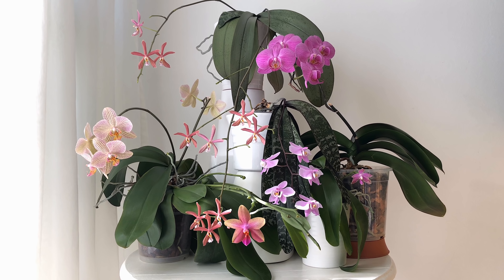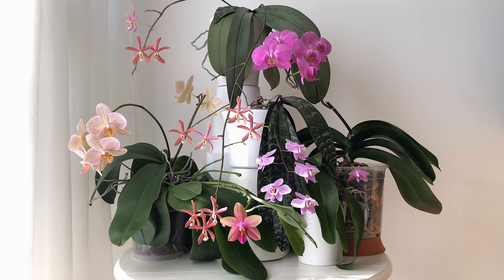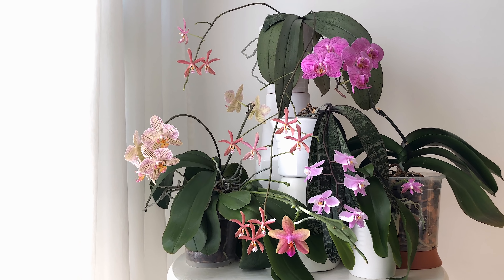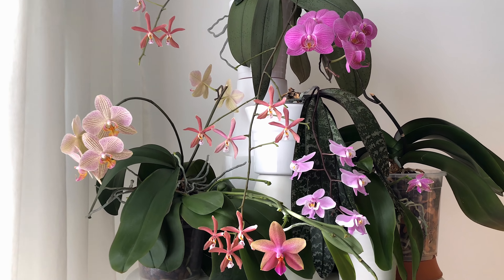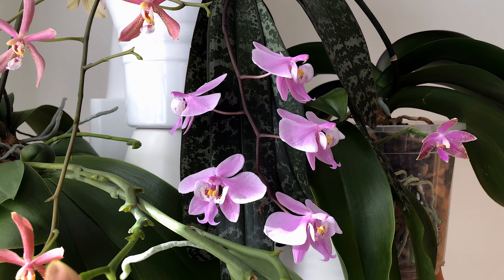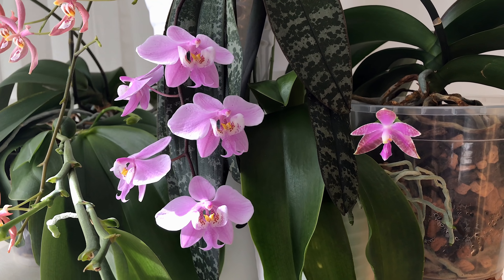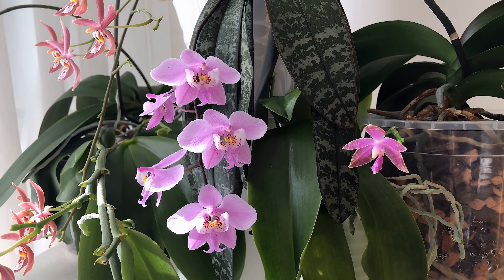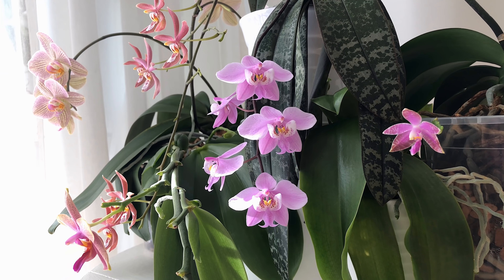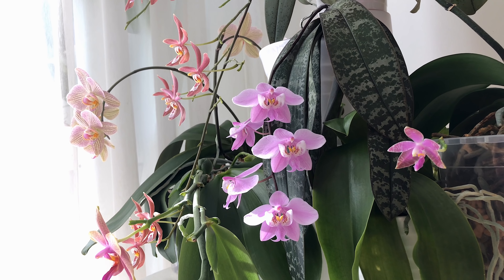I will put a link in the upper right corner of the screen with a video that I filmed two years ago in 2017, also in March, also phals in bloom. At the moment I don't have as many phals in bloom for different reasons. Some were early and have stopped blooming already, some are still in bud, and some have skipped blooming completely - either because they are struggling or for no obvious reason, like my Phalaenopsis pericii. And also due to a lack of watering on my side. That still happens too.